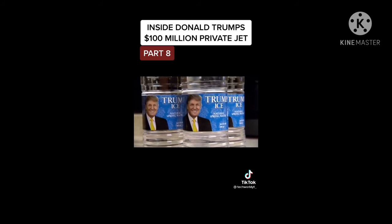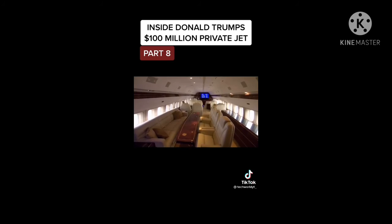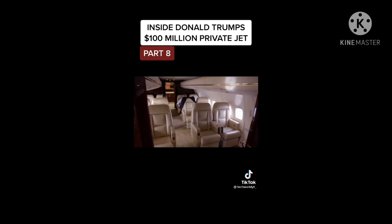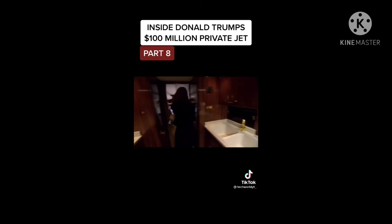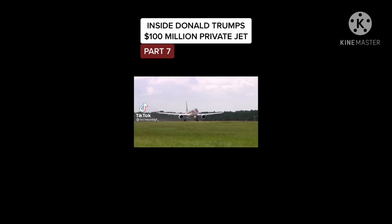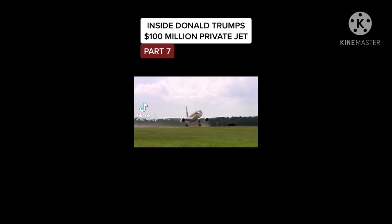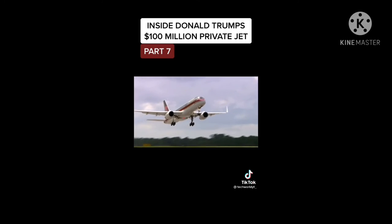In a plane that once held 228 passengers, there's lots of room for just one. With the 18 executive class seats, the two bedrooms, the media room, and a gourmet kitchen, Donald Trump is on top of the world. With 40,000 pounds of thrust on each engine, the Rolls-Royces can propel this jet to 41,000 feet in just 20 minutes.